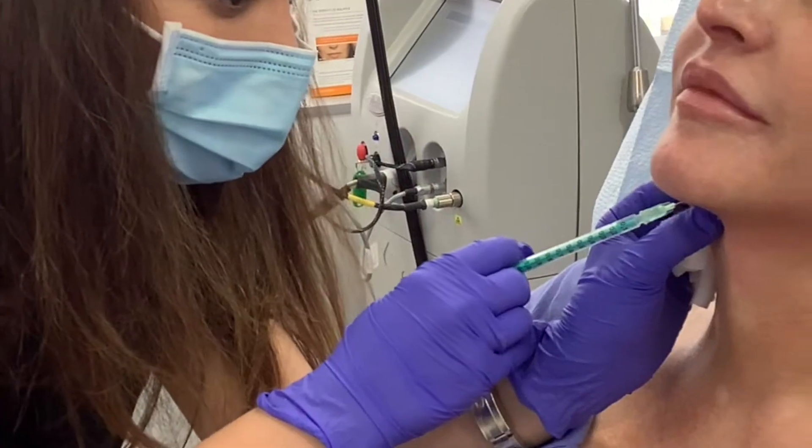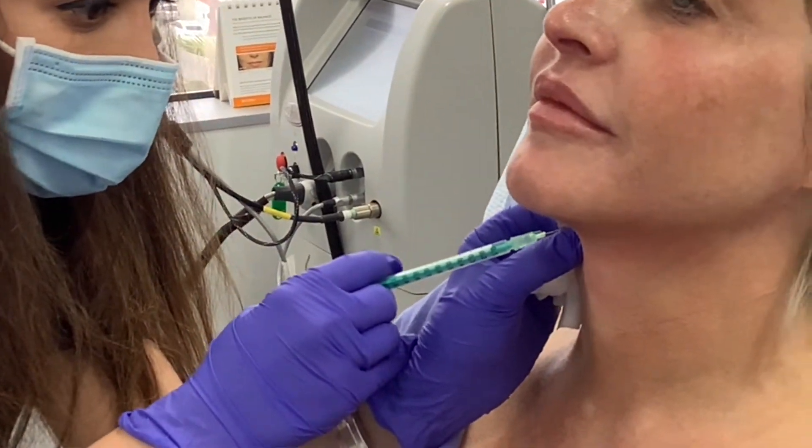Hi, this is Dr. Tanya Carmele, and I want to answer all your questions about jawline contouring.